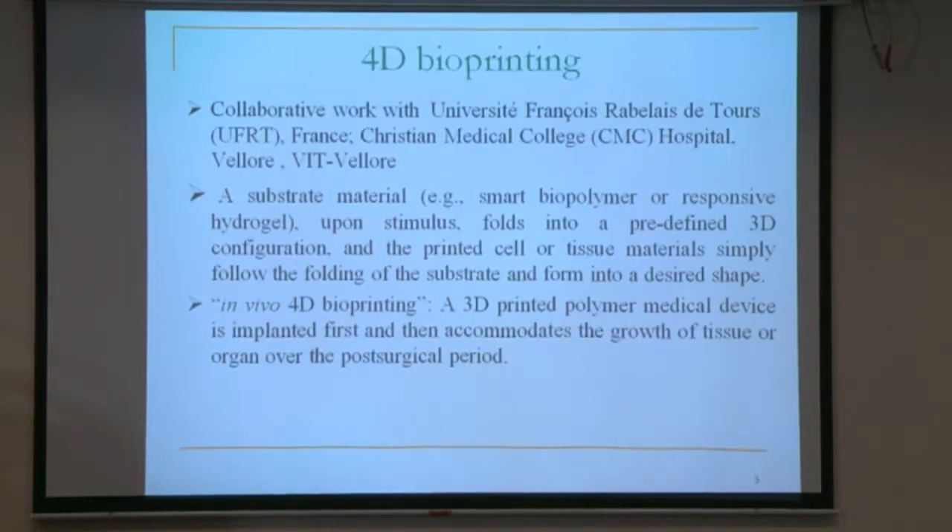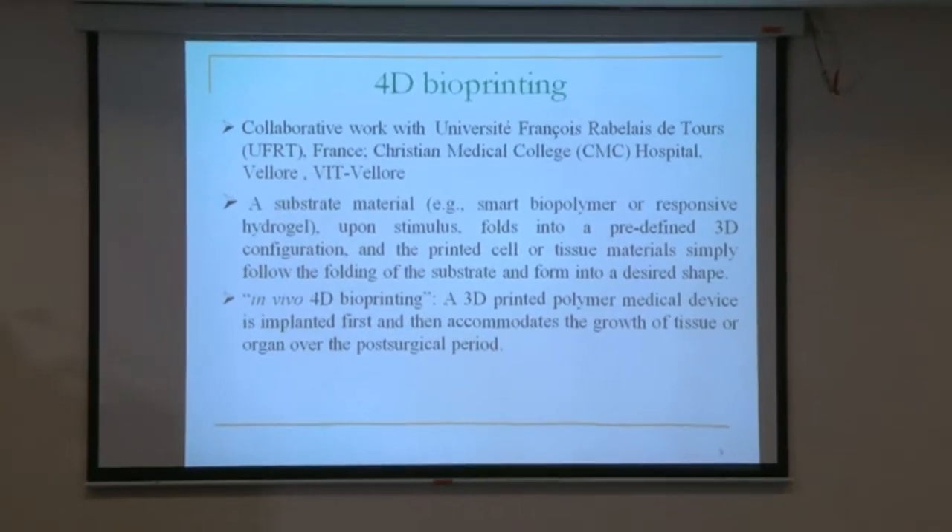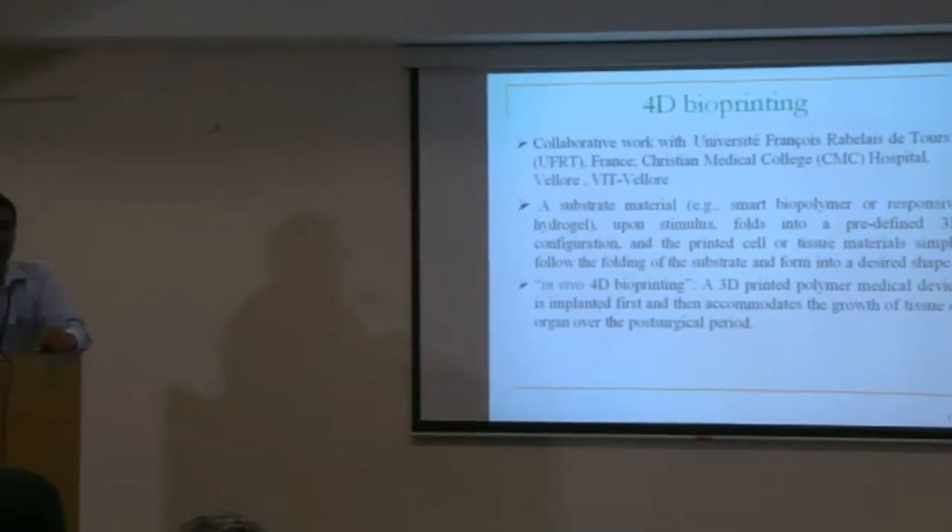That motivated us to bring in 4D bio printing. 4D bio printing is a collaborative effort with EO40 France, CMC Hospital Medical College, and VIT. We are planning to bring 4D bio printing for tissues and organs — how they can be 3D printed and how they can be responsive to the environment such as room temperature, body conditions like blood, and so on. The first approach uses a smart biopolymer or responsive hydrogel substrate that, upon stimulus, folds into a predefined 3D configuration, and the printed cell or tissue material follows the folding of the substrate to form a desired shape.